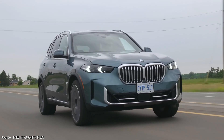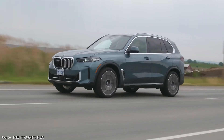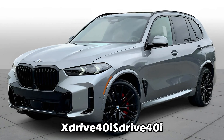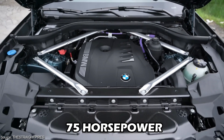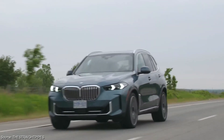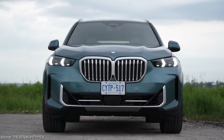The X5 doesn't disappoint when it comes to powertrain options. BMW offers three distinct choices, each catering to a different driving style and need. The base sDrive 40i and xDrive 40i models pack a punch with a 375-horsepower turbocharged inline-six engine. This smooth and responsive powerplant is known for its satisfying growl and energetic performance, a hallmark of many BMW engines.